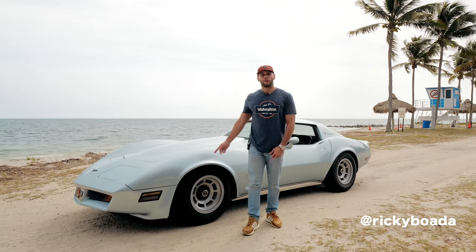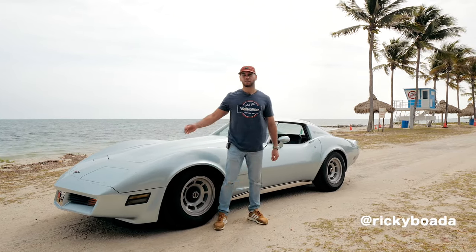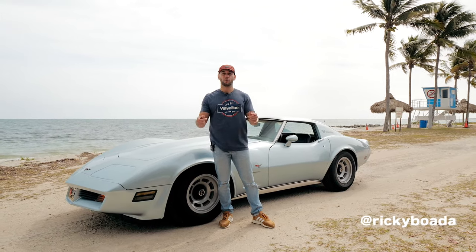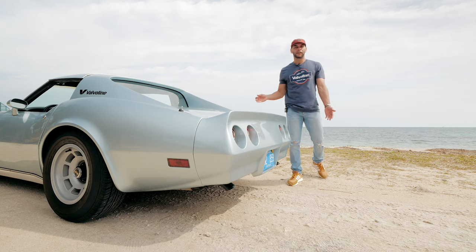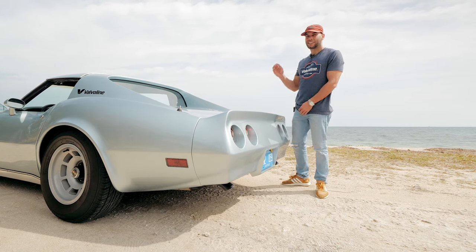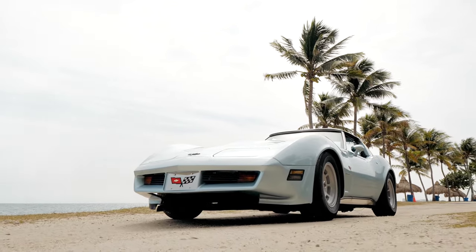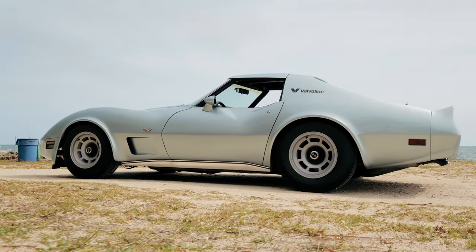What's up guys, Ricky Boada here. We have this 1977 Corvette C3 — this one's a little bit different because it's got the front end and rear end from a 1981-82 Corvette, which makes it look a little different. I'm here to tell you why you should probably get one of these right now. I picked this up for five grand. Depending on the viewer that may be a lot or a little, but for this car it's a bargain — everyone at the gas station wants to take pictures. It's got a cool factor, low and sleek, not something you see every day.